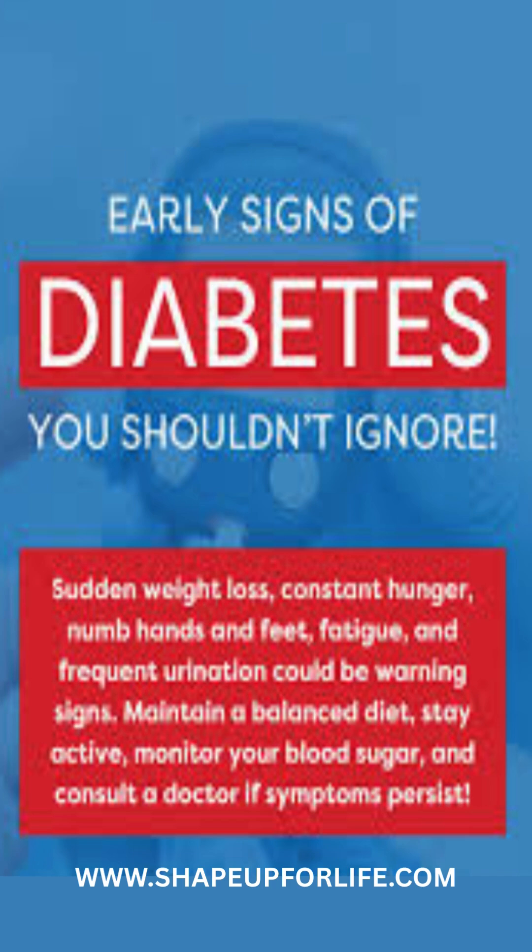Excessive thirst: increased urination leads to dehydration, causing persistent thirst. Unexplained weight loss: your body breaks down muscle and fat for energy when it can't use glucose properly.